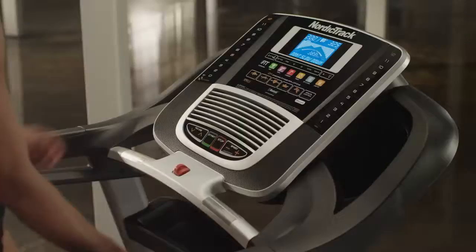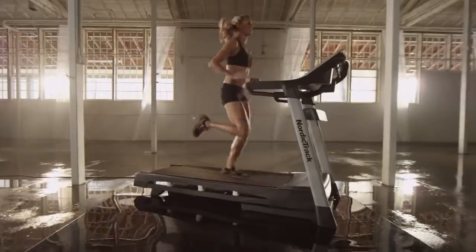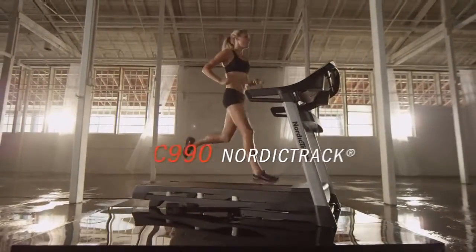Powerful training tools and a comfortable, customized workout experience based on your personal goals. You'll find them on the NordicTrack C990 Treadmill.